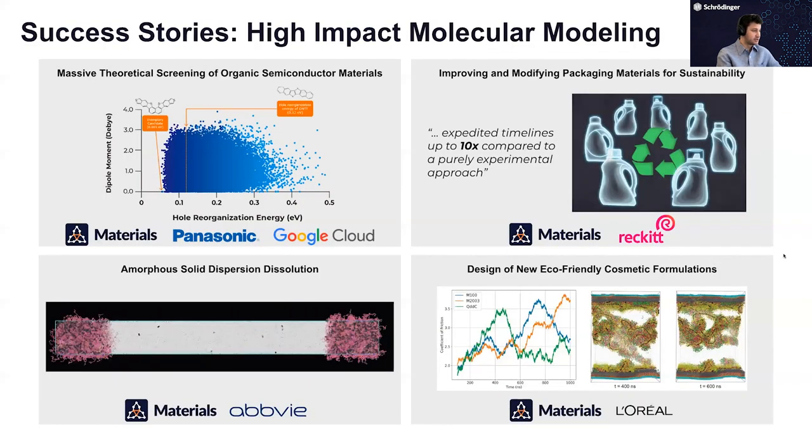I chose just four quick high-impact examples for this slide — all public, with publications or blog posts available if anyone's interested. To briefly describe some efforts from our material science program: we worked with Panasonic on screening organic semiconductor materials, running DFT calculations on about 250,000 molecules, about 7 million calculations, 16 days of wall time, to identify materials for use in RFID devices.